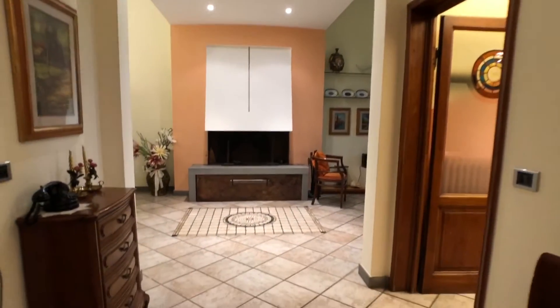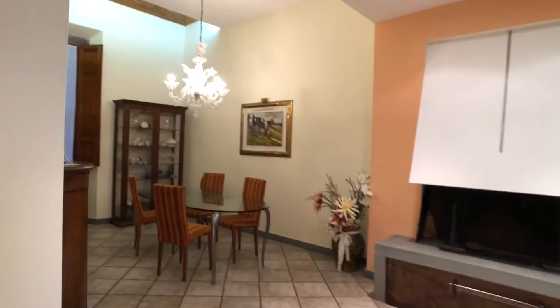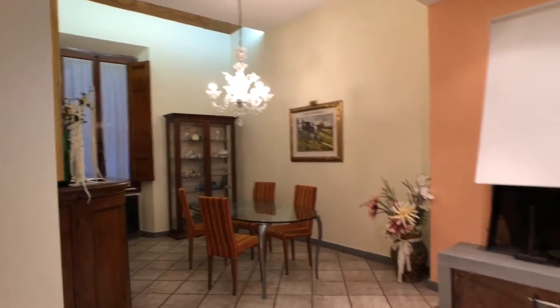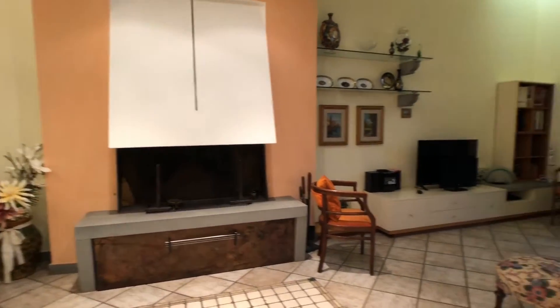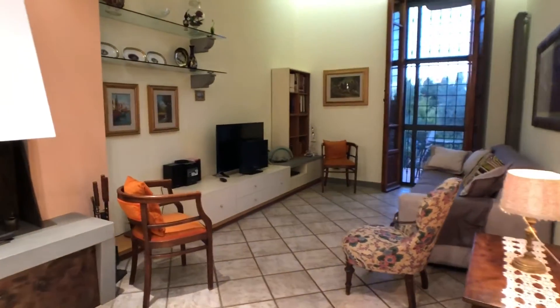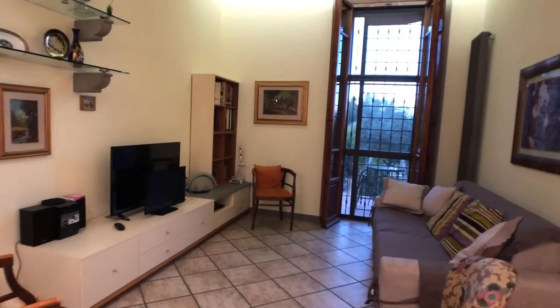The apartment is very beautiful and renovated. It has a beautiful fireplace. Here we have a sofa and a table.